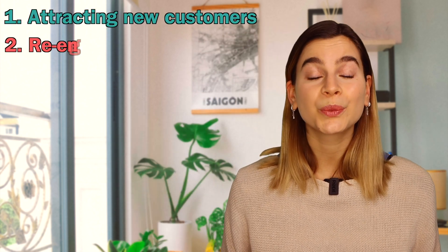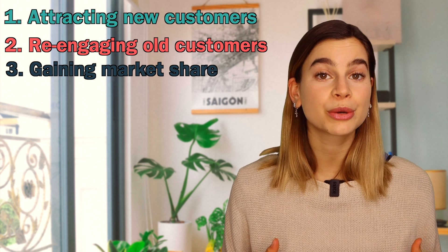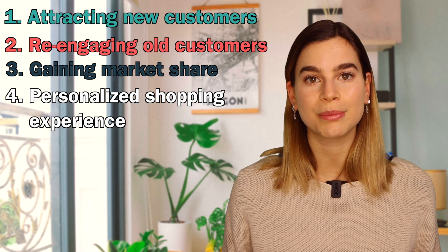Coupon codes also help track the success of your marketing efforts. You can monitor which platforms are generating the most traffic and leads, which can be very useful for future marketing efforts. Further benefits include attracting new customers, re-engaging old ones, and gaining market share by offering a lower price than your competitors.